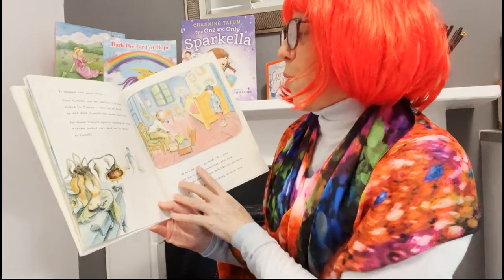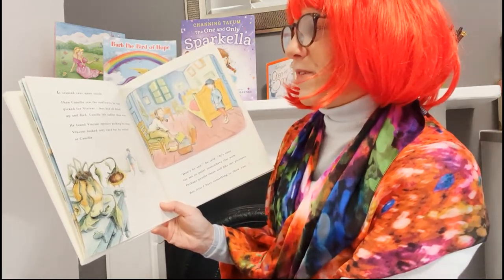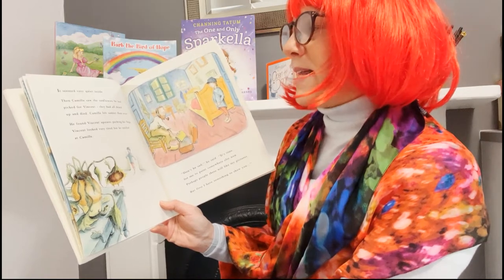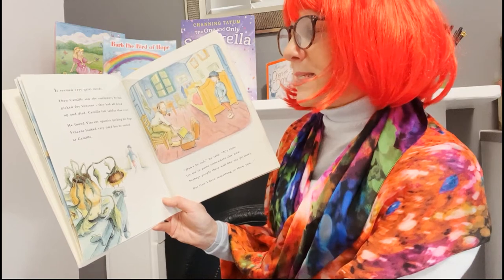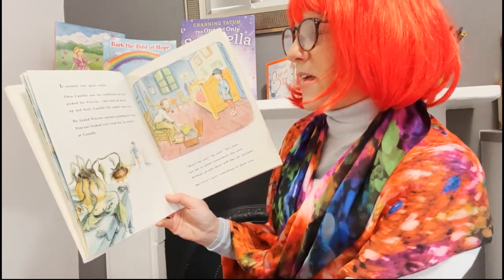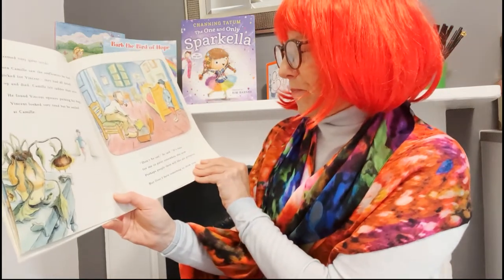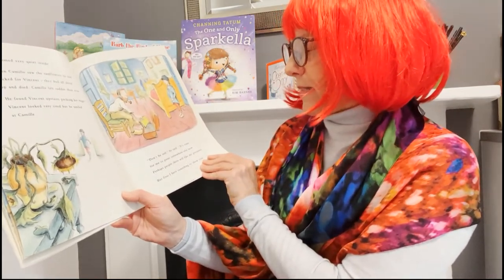It seemed very quiet inside. Then Camille saw the sunflowers he had picked for Vincent — they had all dried up and died. Camille felt sadder than ever. He found Vincent upstairs, packing his bags. Vincent looked very tired, but he smiled at Camille. "Don't be sad," he said. "It's time for me to paint somewhere else now. Perhaps people there will like my pictures, but first I have something to show you."